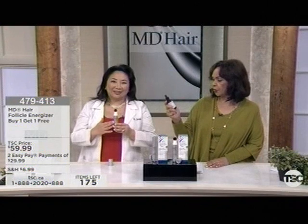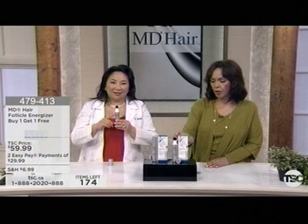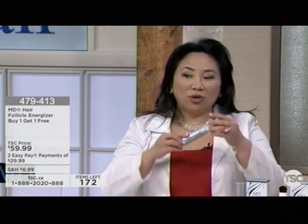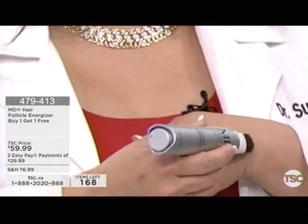You're going to use the scalp essential that we just showed you, and then also the follicle energizer. The way the follicle energizer works is very easy — it has a precision brush tip. When you first get the product, invert it and just prime it a few times. Each time you click, a precise amount is delivered that's sufficient to cover your entire upper scalp. After you apply it, put it on your scalp in the area that needs attention, section by section.